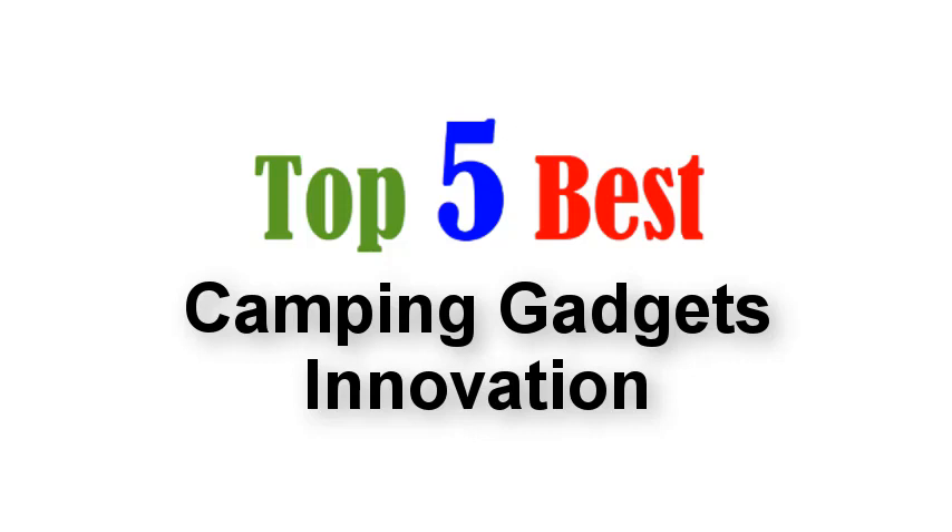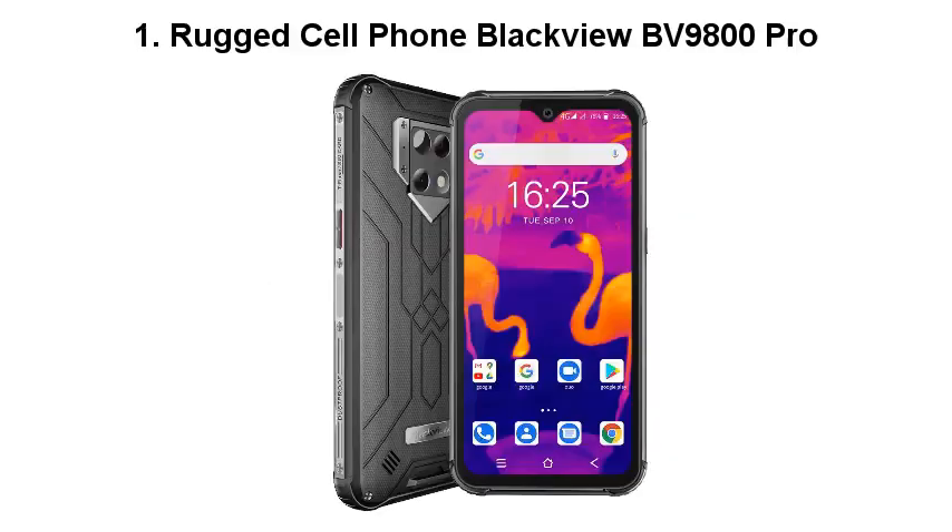Top 5 Best Camping Gadgets Innovation. Number 1: Rugged Cell Phone Blackview BV9800 Pro.